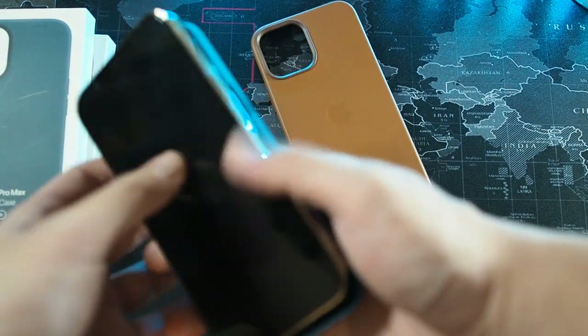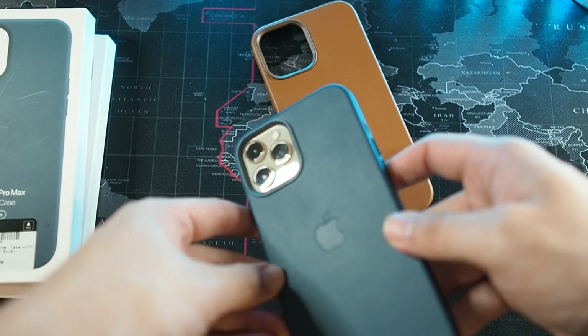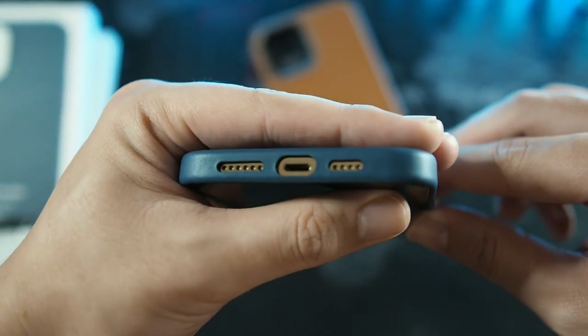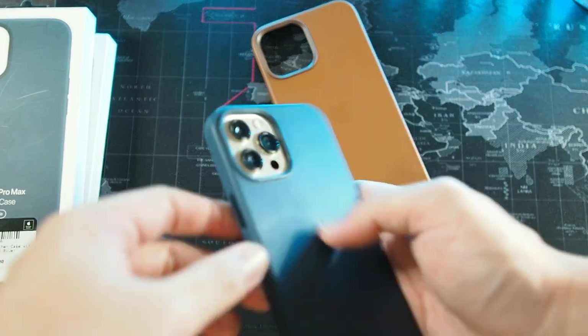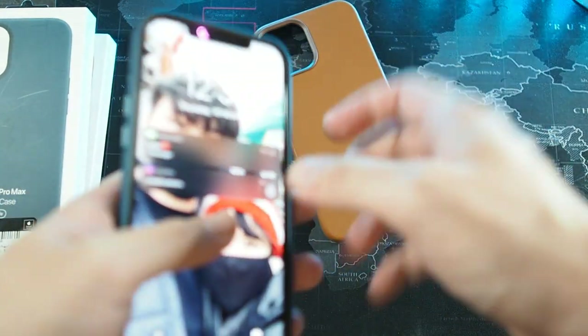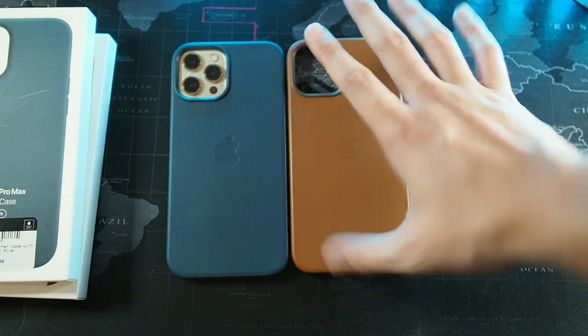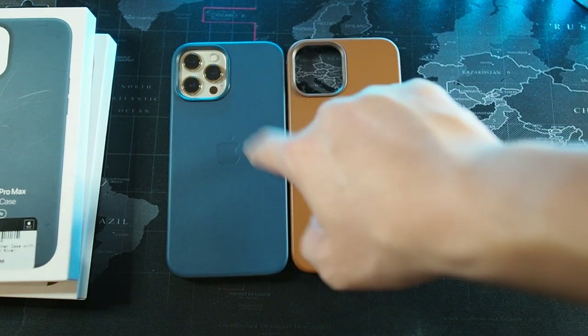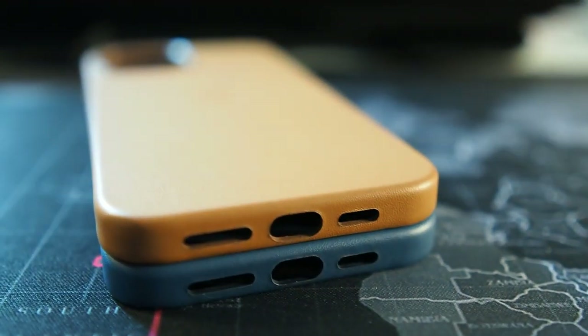Let's get the blue case on the gold iPhone. You can see the MagSafe splash screen again. The bottom cutouts are spot-on, though I'm not sure it goes well with the gold iPhone — I still prefer brown or black with gold. The buttons work the same. Overall it's a very nice case, but based on personal preference, if you have the blue iPhone definitely go with either black or Baltic blue. The gold iPhone matches better with brown and black.